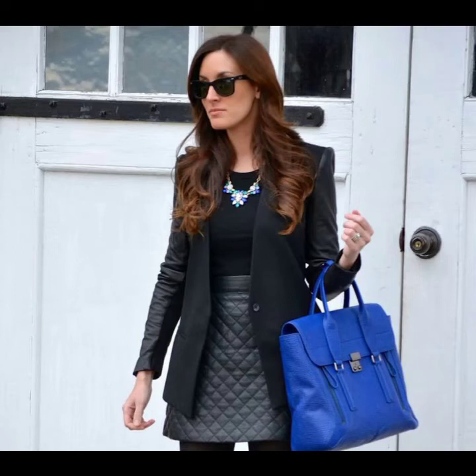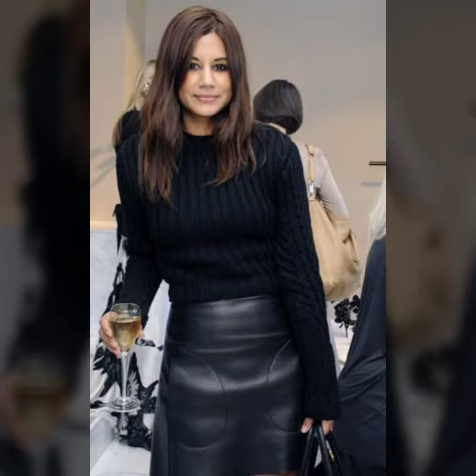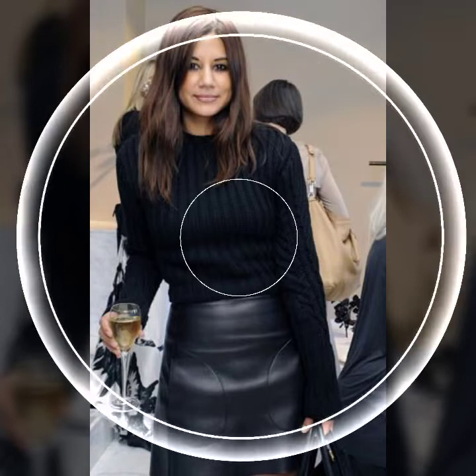Hey guys, how are you? I hope you are fine and doing well. This is me Asya and welcome to my YouTube channel. Woman haul.